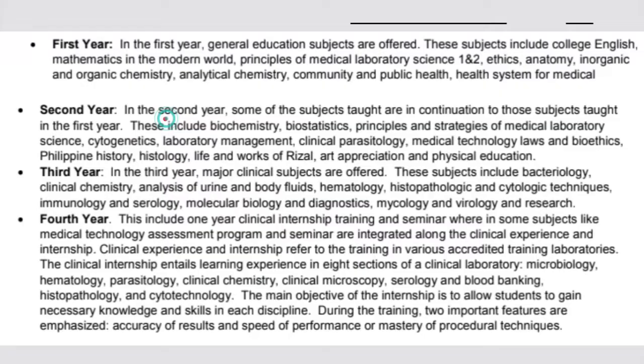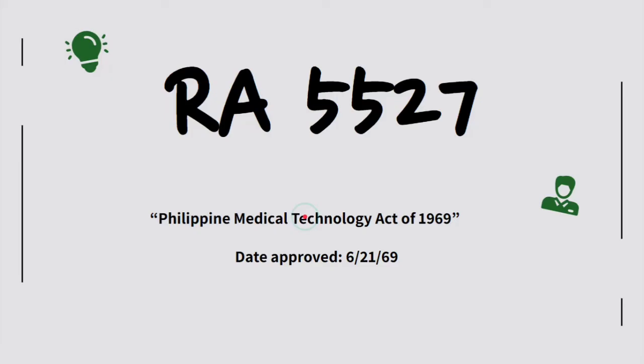This slide summarizes the different subjects across the different years. This can vary depending on the school, but this is the basic outline of subjects you can take. Don't forget RA 5527, the Philippine Medical Technology Act of 1969 — its date of approval is June 21, 1969.